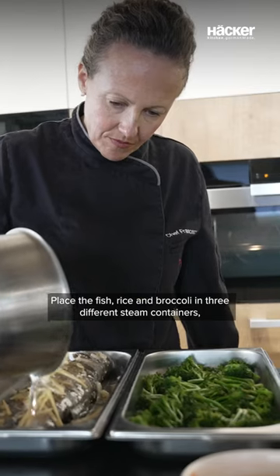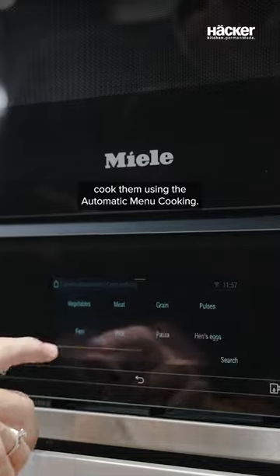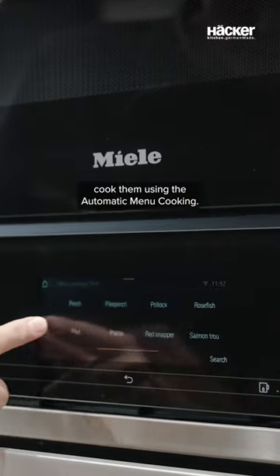Place the fish, rice and broccoli in three different steam containers. Cook them using the automatic menu cooking.